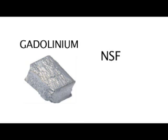NSF, as it's called in short, is a quite horrific disease which is only associated with the use of gadolinium, and therefore it's sort of a bellwether injury after getting an MRI.